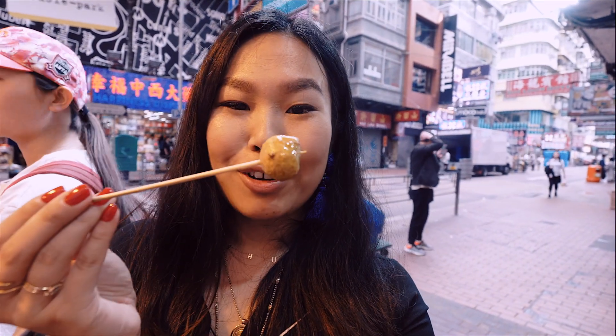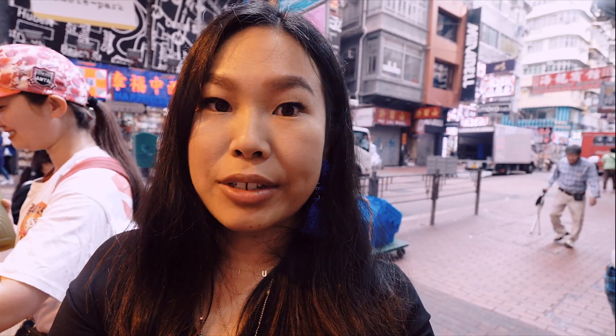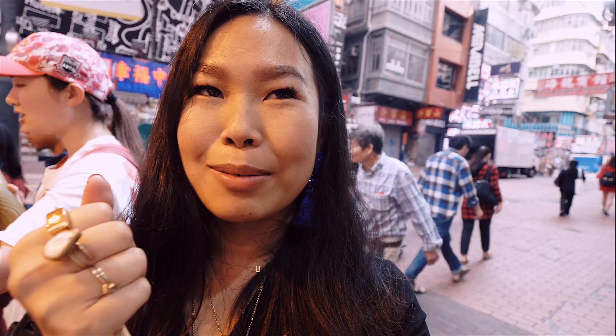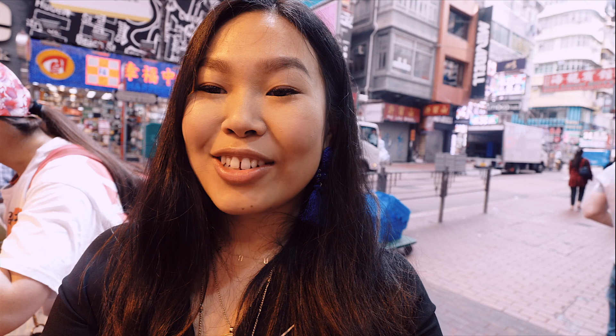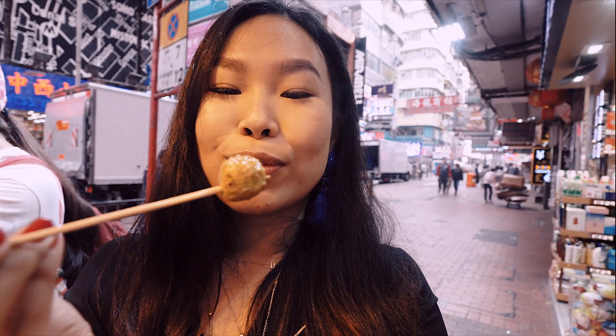I'm starting with the curry fish balls. They come in a loose package and the smallest portion is $40, so it's best if you come with someone else unless you really love curry fish balls. It's a very mild curry taste, so even if you don't like spice I think it's worth giving a go — you have a slight kick at the end. The texture is so interesting because it's a bit springy, the curry sauce is absorbed into the fish balls, and it's just such a delight to eat. It's very moreish. I'm going to get another one — it's definitely a classic Hong Kong street food dish.